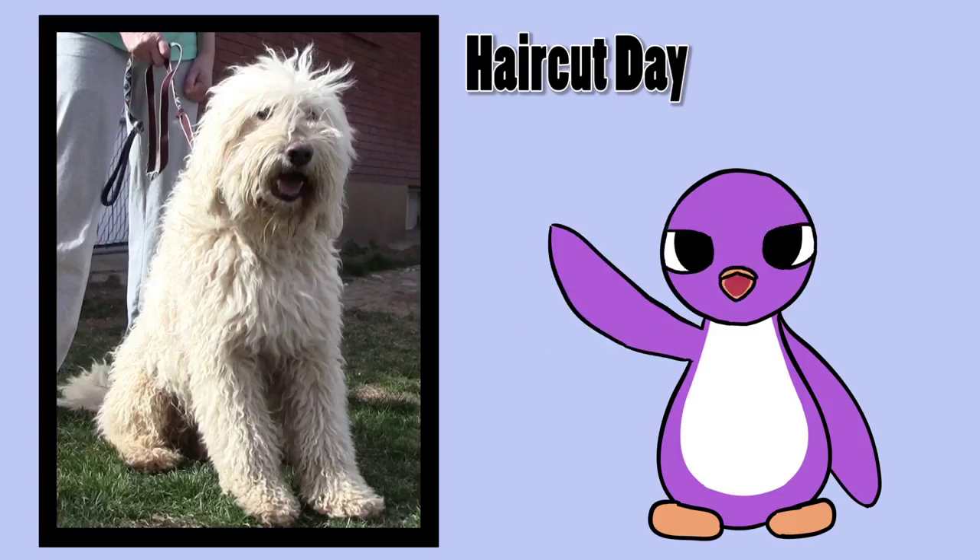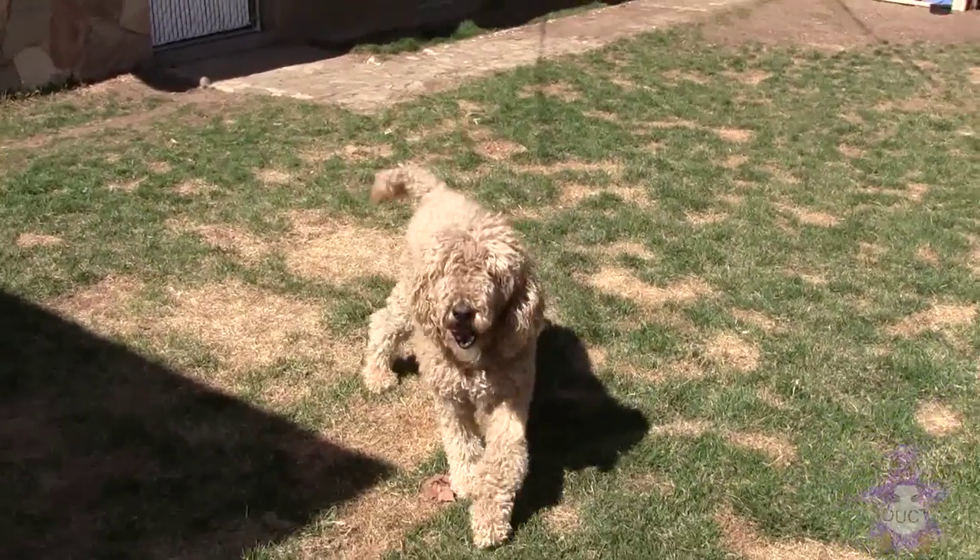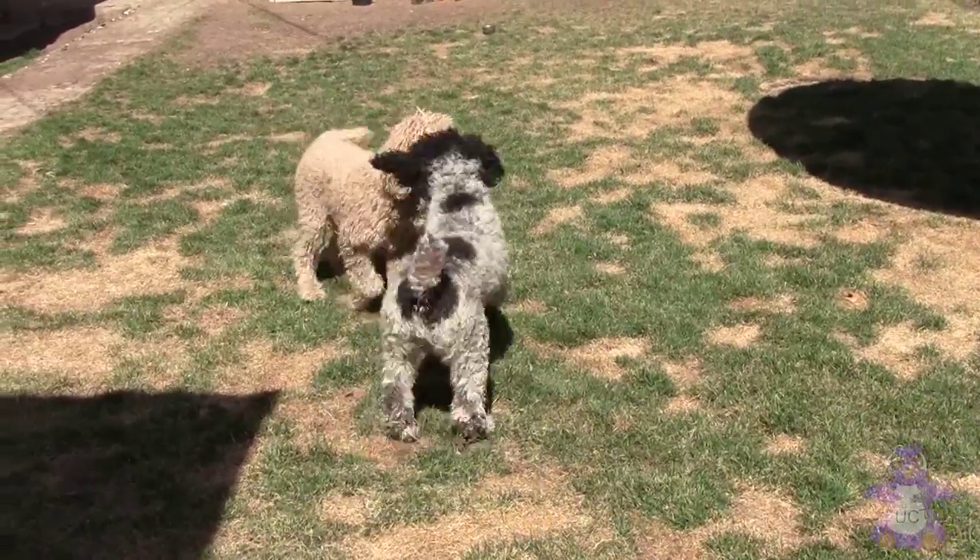It's haircut day for our furry canine friends! This is Bailey, and this is Domino. They're both standard poodles.